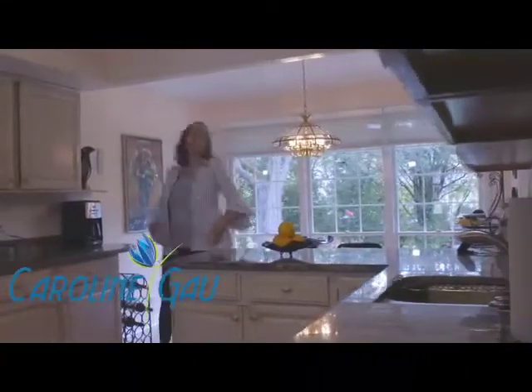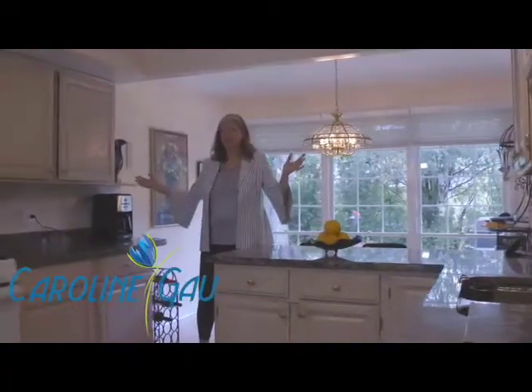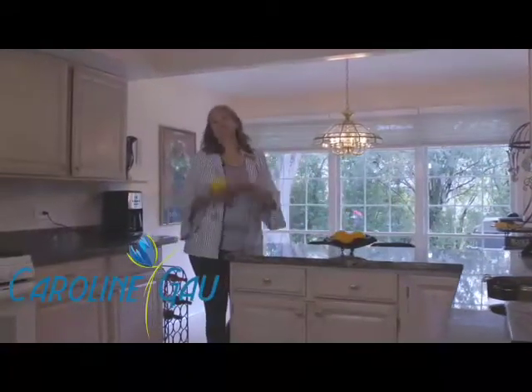This updated kitchen boasts an eating area, granite countertops, lovely cabinetry, and newer appliances. Enjoy!